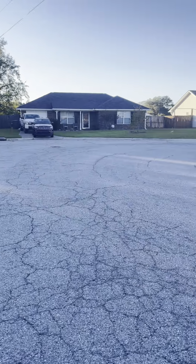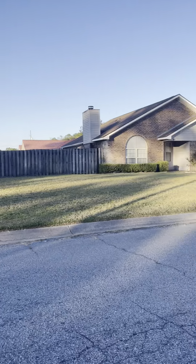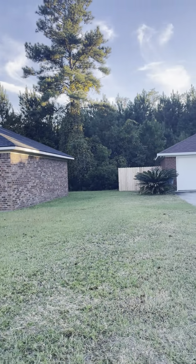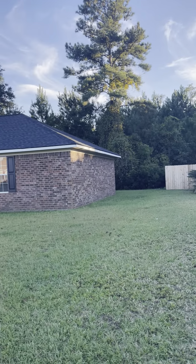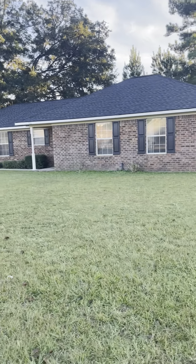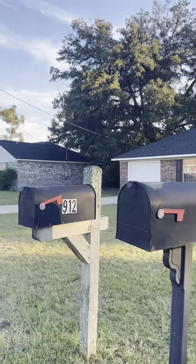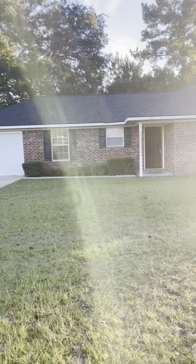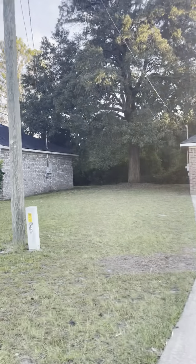We have a cul-de-sac type look here, and then the entrance of the neighborhood is down this way. This is a loop — one way in, one way out. We're right about on the property line here. You can see it's a full brick ranch. Nice sized lot, and there is a tree line right behind the house, which is really nice for privacy purposes.